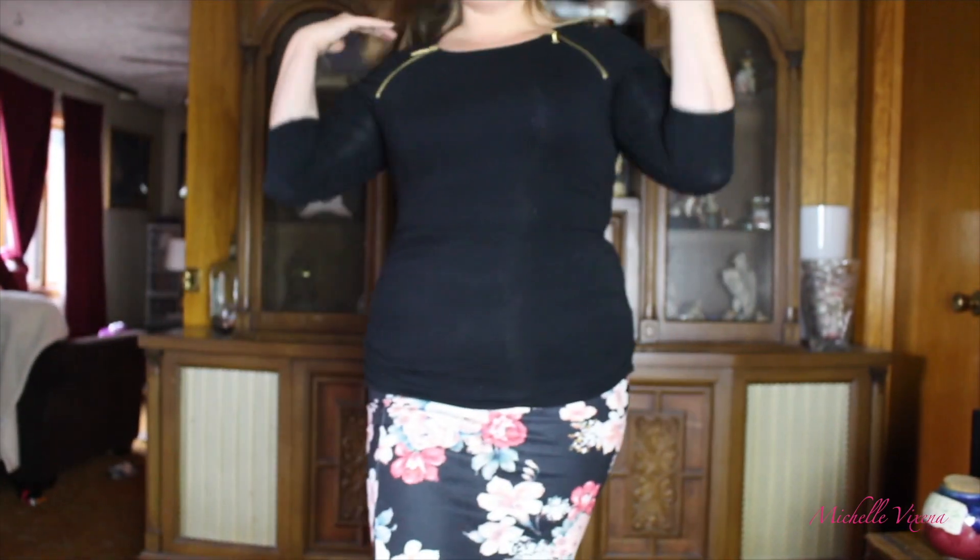Hey guys, it is Michelle and today we're doing another outfit of the day. We're filming in a different area because frankly I'm getting sick of that hallway, and Des of course is going to start hack-a-lackin because why not? So let's just start with the outfit.